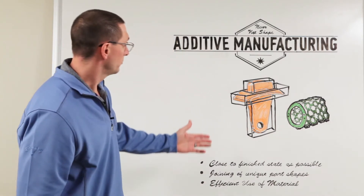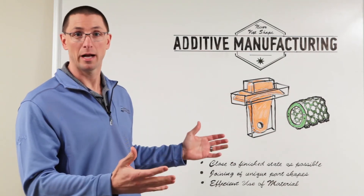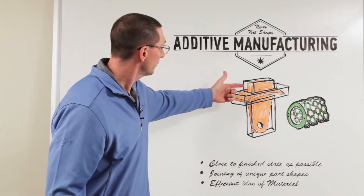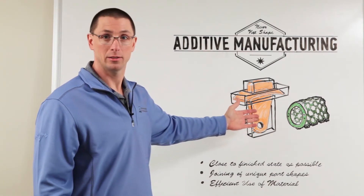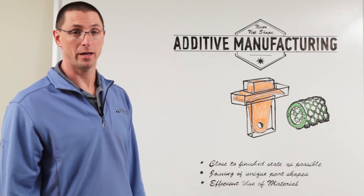For linear friction welding, you could produce this same part shown in orange out of a solid block, machine it away, and throw away a lot of material — or we can linear friction weld individual blocks together to create a larger structure and have much less machining to do in order to get the finished part. That's near net shape manufacturing.